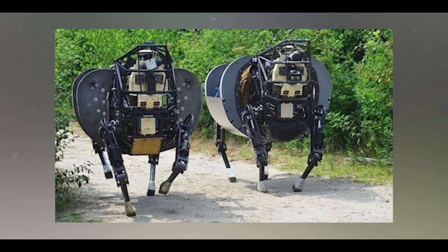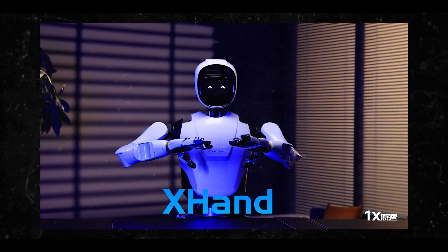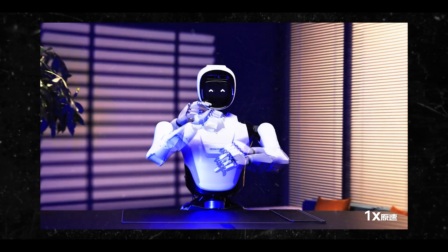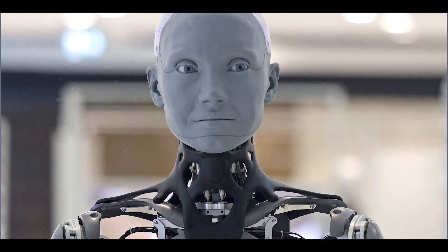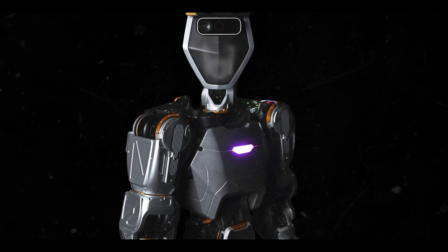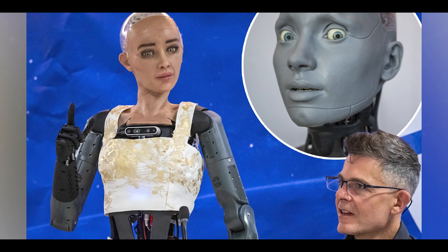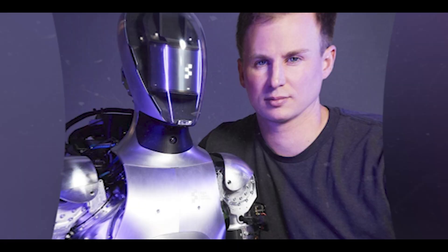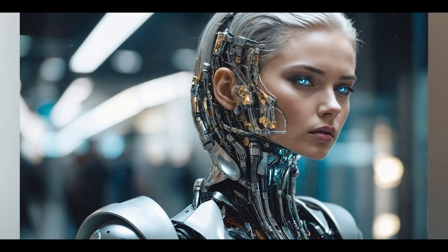So we're talking about robots — what are the ethical considerations involved in developing AI robots with human-like intelligence? The development of AI robots with human-like intelligence raises several ethical considerations that need to be addressed to ensure responsible deployment and use. First, you have accountability and responsibility. As AI systems become more autonomous, determining accountability for their actions becomes complex. If a robot makes a decision that leads to harm, questions arise about who is responsible — the developer, the user, or the robot itself. Establishing clear lines of accountability is crucial.